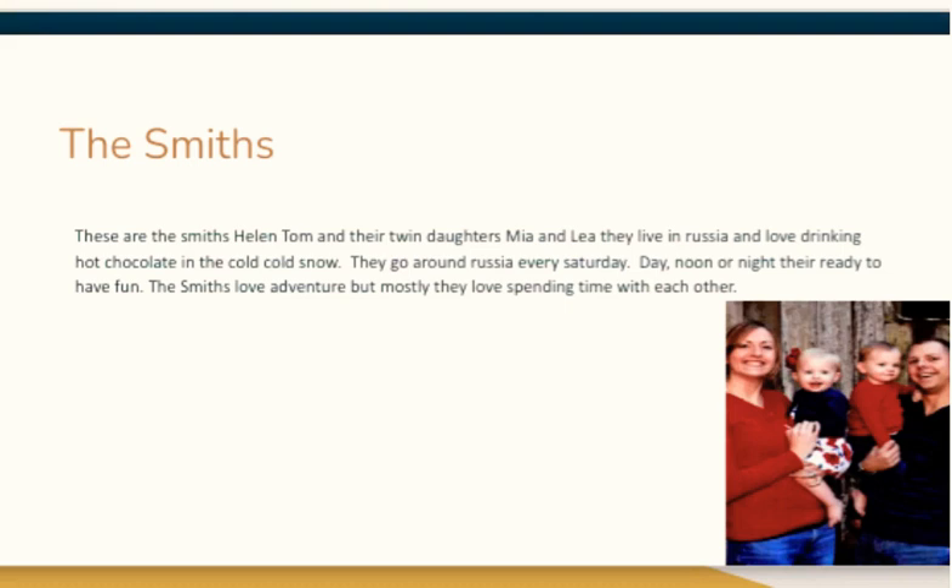The Smiths. These are the Smiths: Helen, Tom, and their two twin daughters, Mia and Leah. They live in Russia and love drinking hot chocolate in the cold, cold snow. They go around Russia every Saturday. Day, noon, or night, they're ready to have fun. The Smiths love adventure. But mostly, they love spending time with each other.